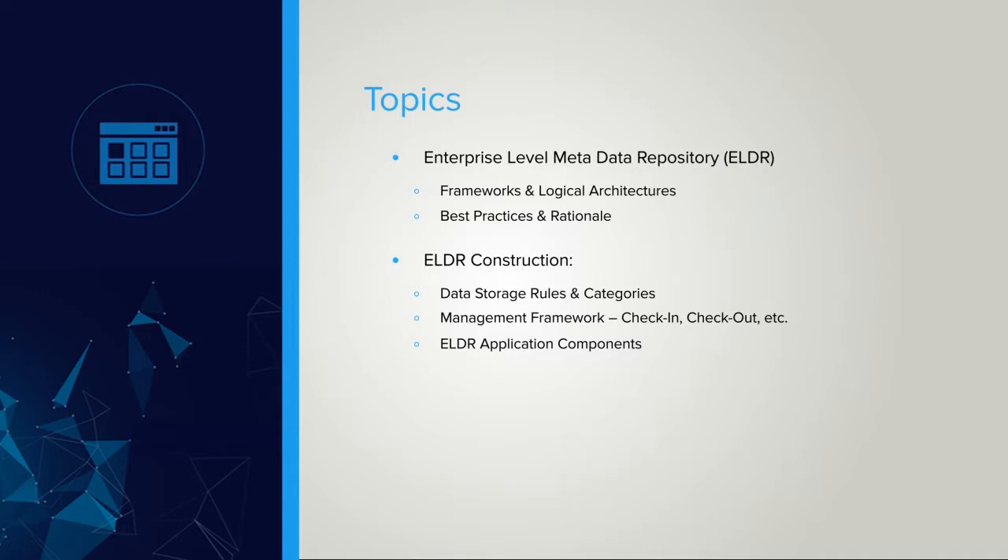Then, design the resulting architecture required for the ELDR and define the rules for the data information to be stored within the ELDR — such as a data dictionary, operational and decision support data, etc. Next, defining the categories of data, data integrity, data security, etc. Defining the rules, processes, and structures required to check in, check out, and modify data and information stored within the ELDR — which I call the management framework — and define the application components that will comprise the ELDR system.